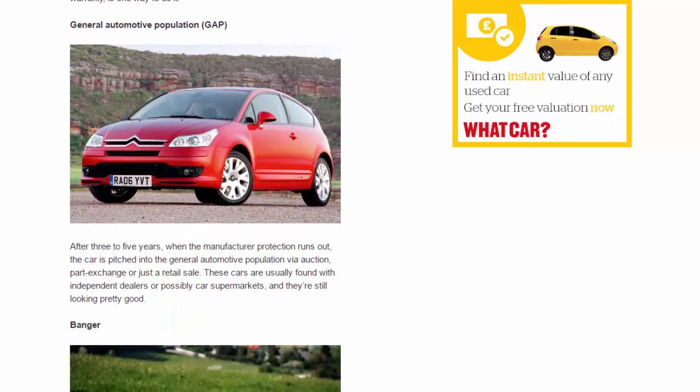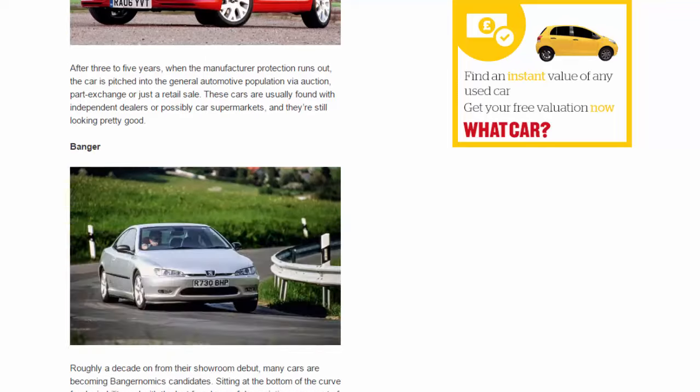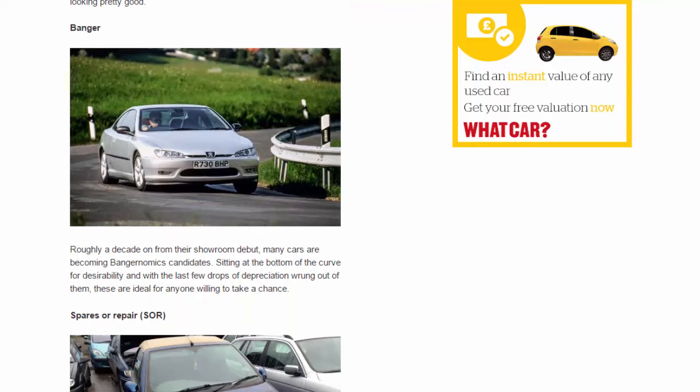General automotive population: after three to five years, when the manufacturer protection runs out, the car is pitched into the general automotive population via auction, part exchange, or retail sale. These cars are usually found with independent dealers or car supermarkets and are still looking pretty good. Banger: roughly a decade on from their showroom debut, many cars are becoming banger candidates, sitting at the bottom of the curve for desirability, with the last few drops of depreciation wrung out of them.